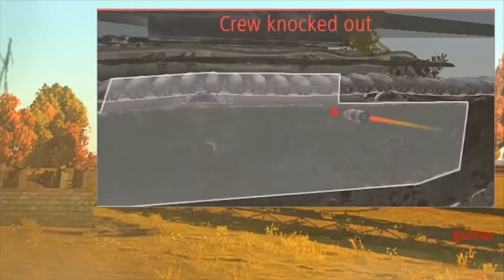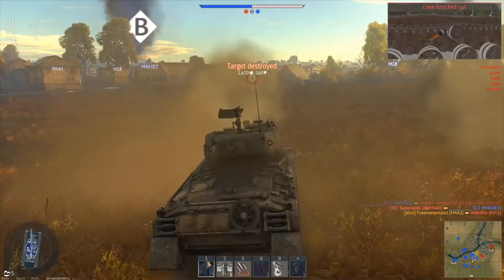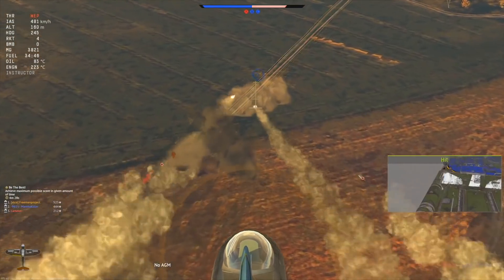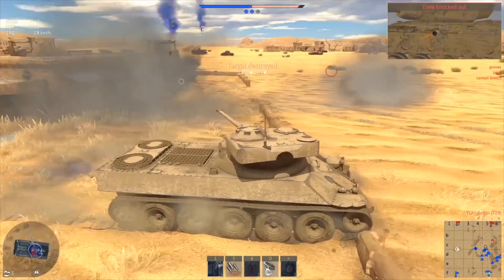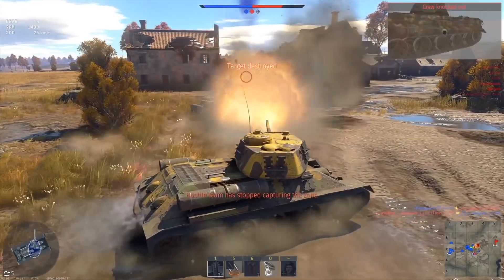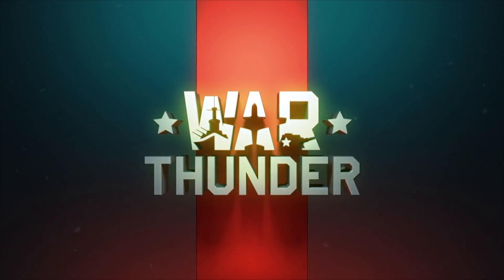This video is sponsored by War Thunder, the most comprehensive military vehicle online game for PC, PlayStation 4, and Xbox One, in which you can go to battle on more than 1,200 playable aircraft, tanks, helicopters, and ships from the 1930s to the 1990s. The game features amazing attention to detail and focuses on a realistic combat experience. Immerse yourself in cross-platform combat with more than 20 million other military vehicle enthusiasts worldwide. Download and play War Thunder for free using the link in the description and get a free bonus tank, aircraft, or ship and three days of premium account.